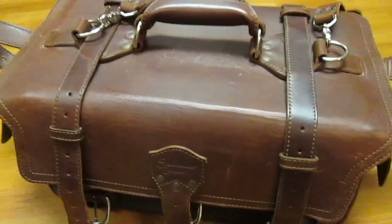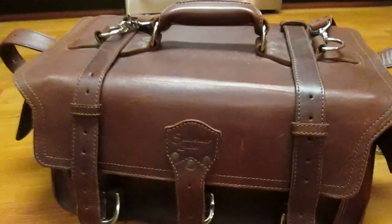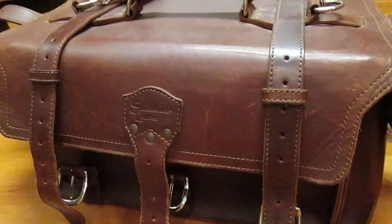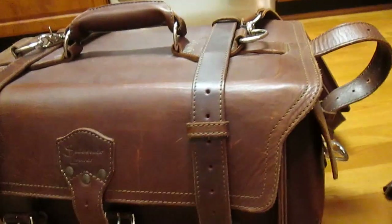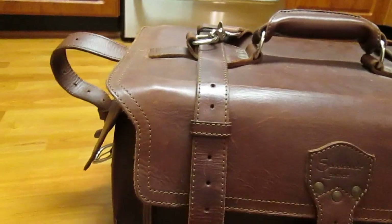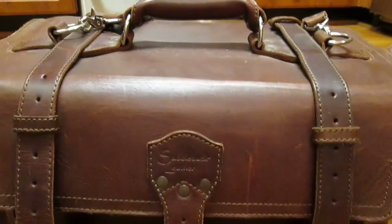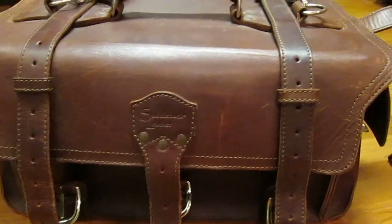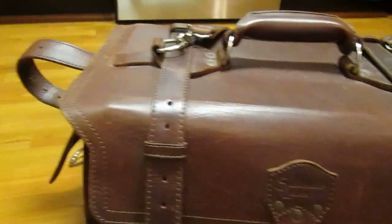One thing that I really don't think a video captures is just how sculptural and statuesque this particular bag is. If anything having to do with menswear and men's accessories can be considered statuesque, I think it would be this bag. The leather — everyone who knows Saddleback knows the leather is top grain leather — and because of that it's incredibly rigid. This is not a bag that will fall limply if there's nothing in it; this is completely empty and you can see it's just an incredibly rigid structure.